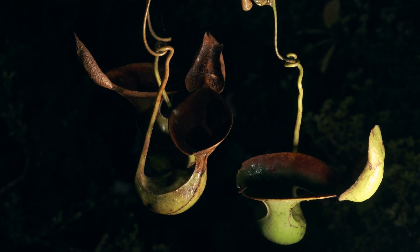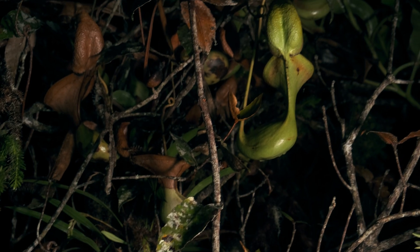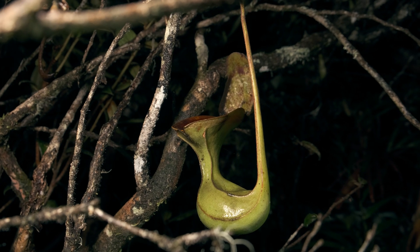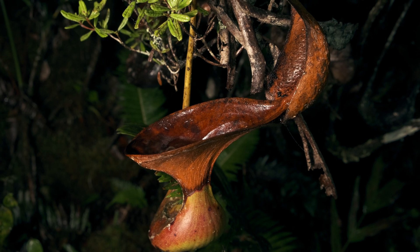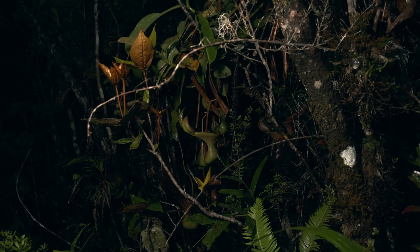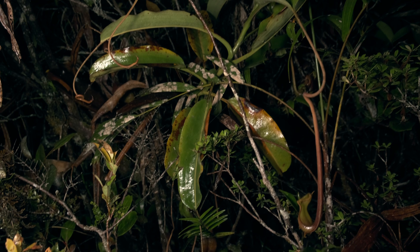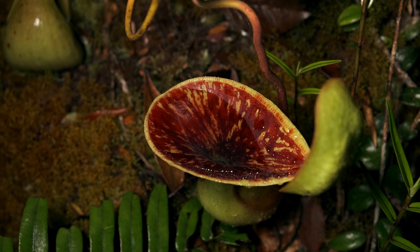Starting with the iconic Nepenthes lowii, one of the most famous Bornean pitcher plants thanks to its unmistakable toilet-shaped traps. Once thriving on Mount Kinabalu, Mount Trusmadi is now a much better place to see these beautiful plants. This species developed a mutual relationship with the mountain tree shrew, a small mammal which uses the plants as toilets after consuming the sweet nectar secreted from the plants' lids.